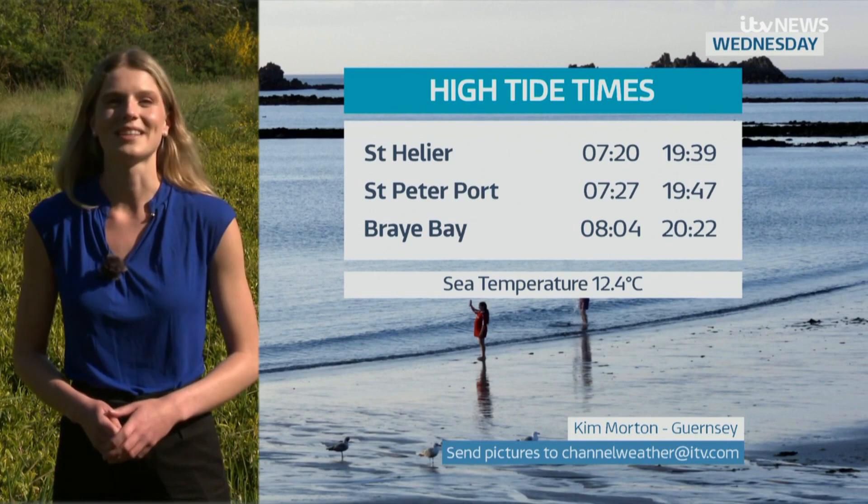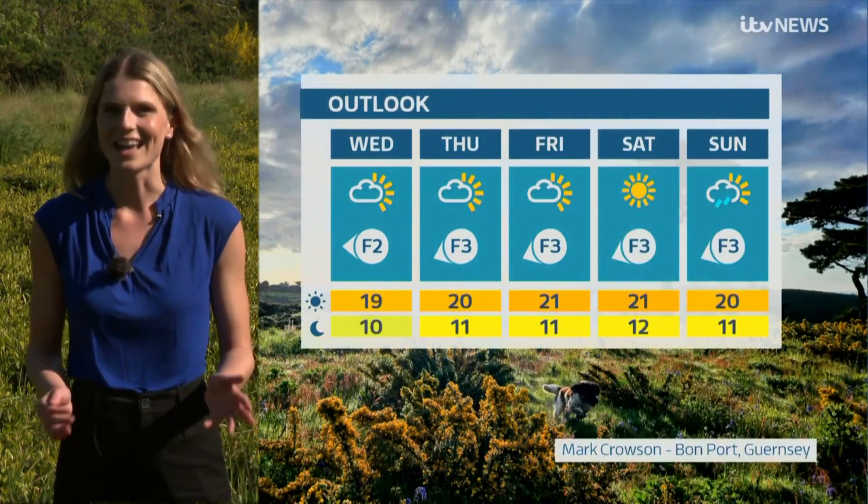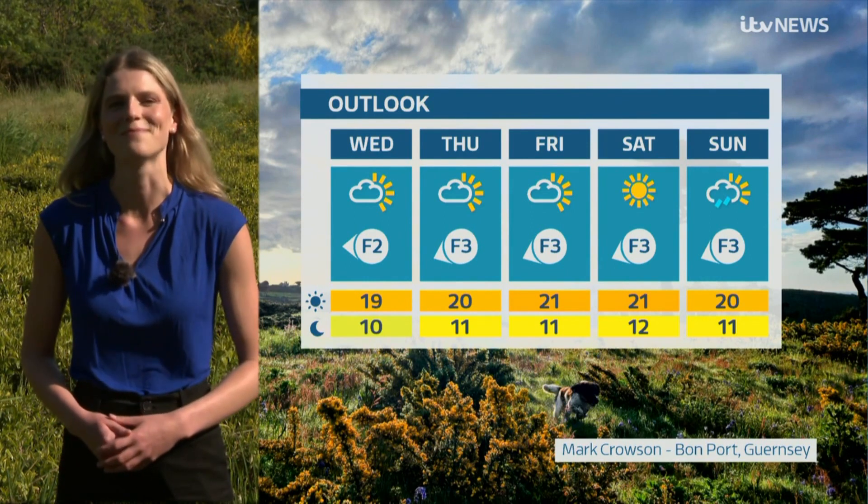Looking at the week as a whole, there's much to be pleased with — bright spells, staying dry throughout. On Liberation Day there may be a cloudy start, but then plenty of sunshine and feeling mild.